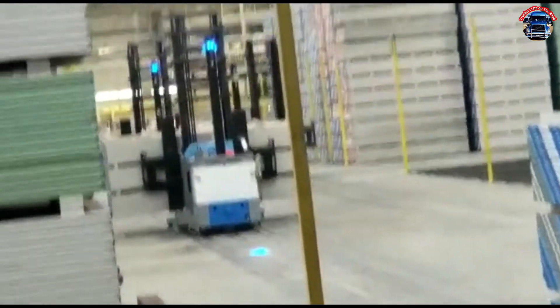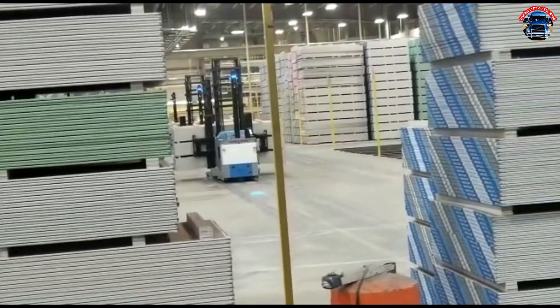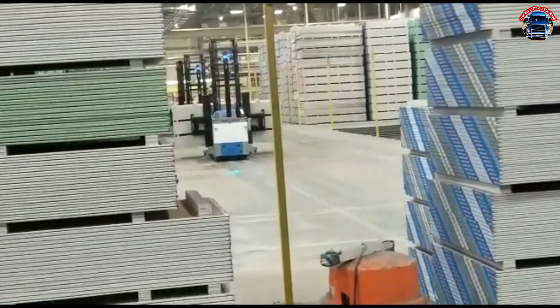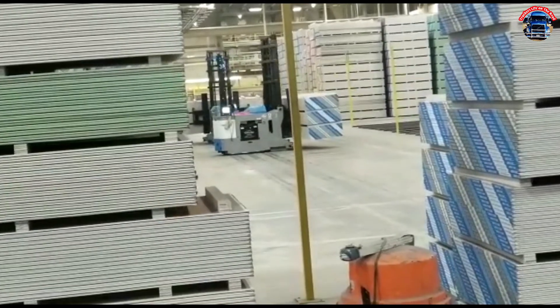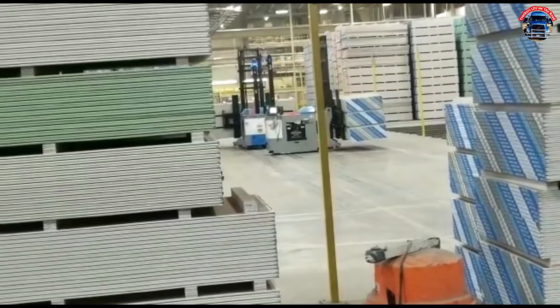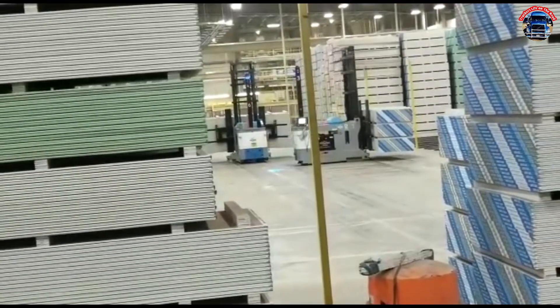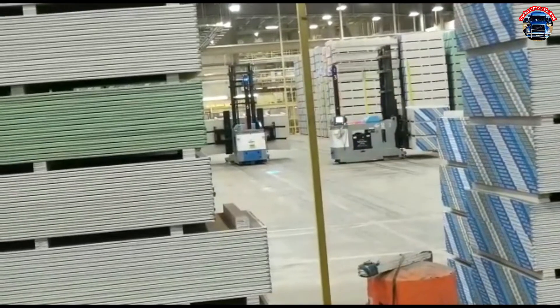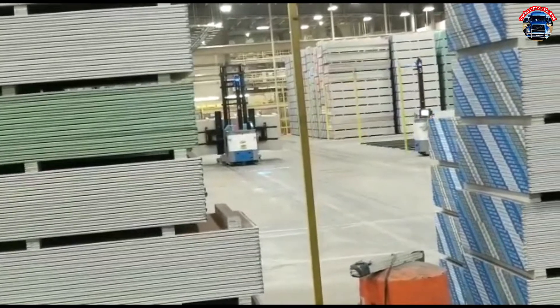They stack skids on top of each other and that's how they do it. It's a huge warehouse — that's where they make those drywalls. That's all they do: work in the warehouse with no drivers on the forklifts.